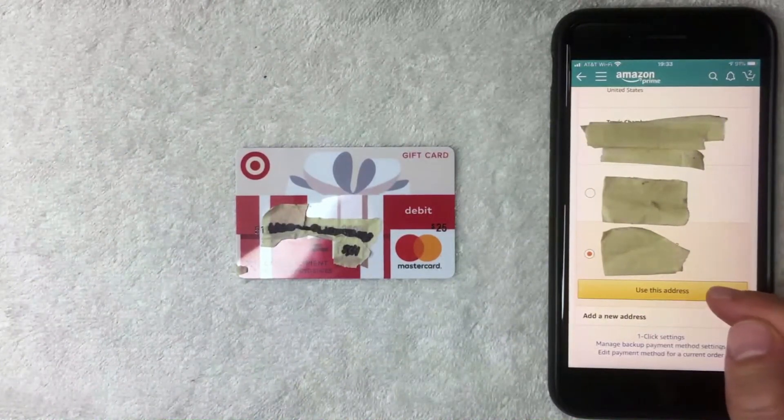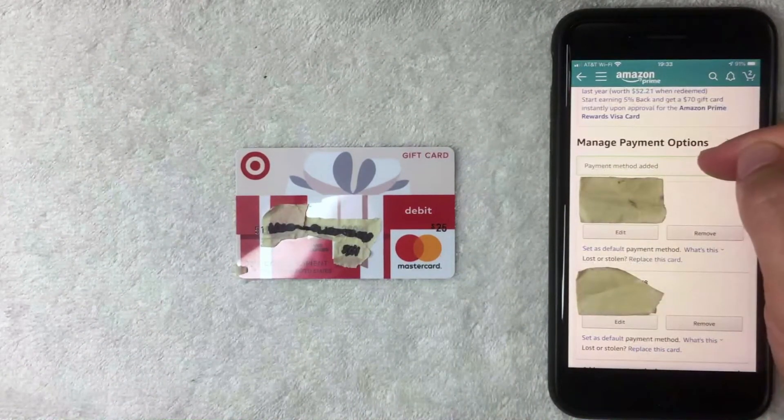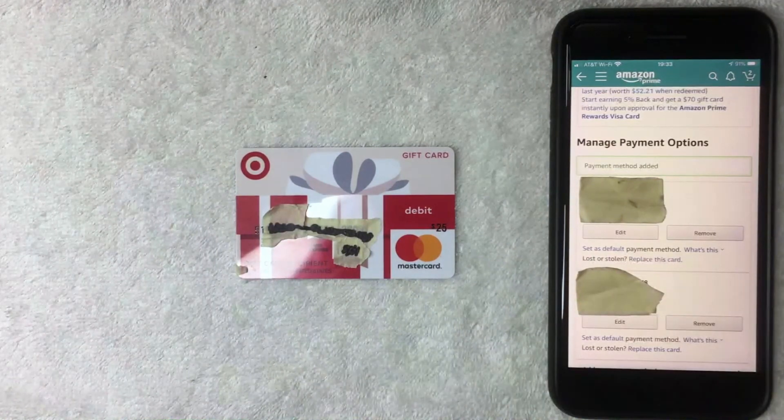After choosing the address and tapping 'Use This Address,' a screen pops up with a green button confirming 'Payment Method Added.' So yes, you can use your Target Mastercard gift card on the Amazon app as a payment method. If you were unable to add it for some reason, leave a comment below. Hopefully you found this video useful — if so, click thumbs up and thanks for watching!